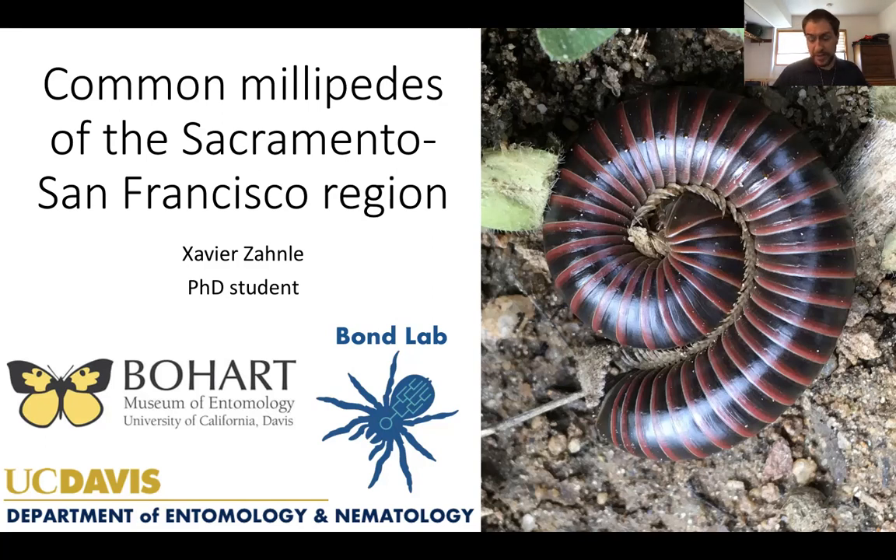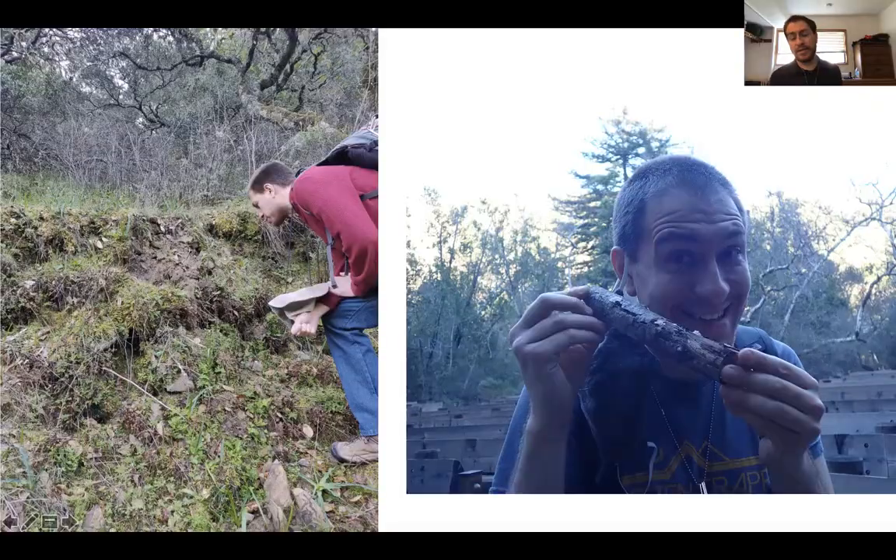So if you want to go out looking for millipedes, where would you find them? The answer is mostly in forests and woodlands, and the reason for this is that most millipedes are detritivores — decomposers that feed on plant material, mostly decaying rotting wood from fallen logs and leaf litter. They eat that decaying organic material, break it down into smaller chunks, which helps other decomposers like fungus, bacteria, and other microbes also access it. Some millipedes are also fungivores, meaning they eat fungus.